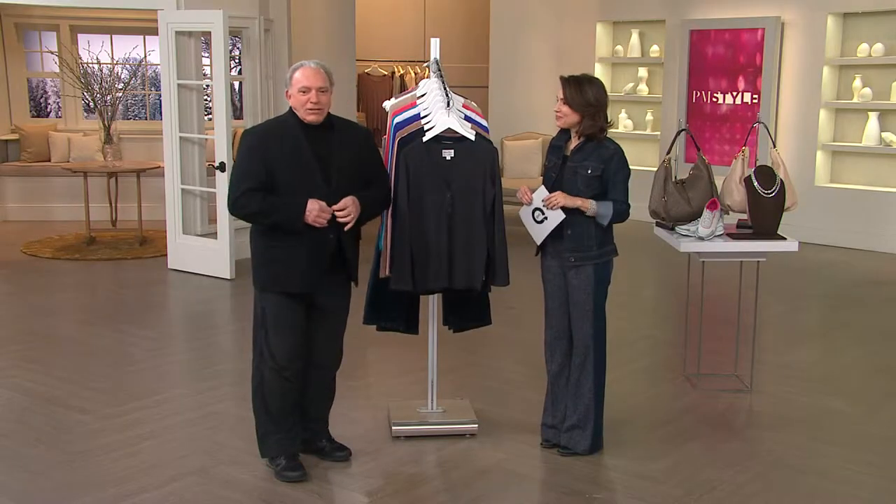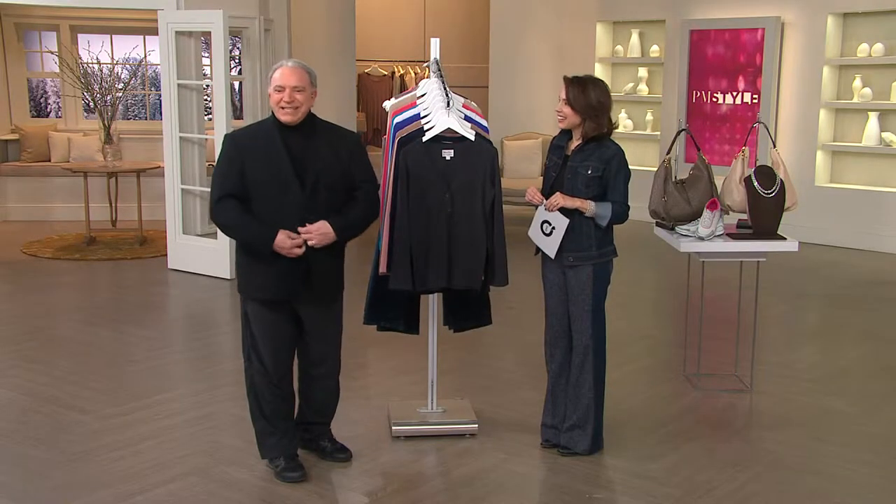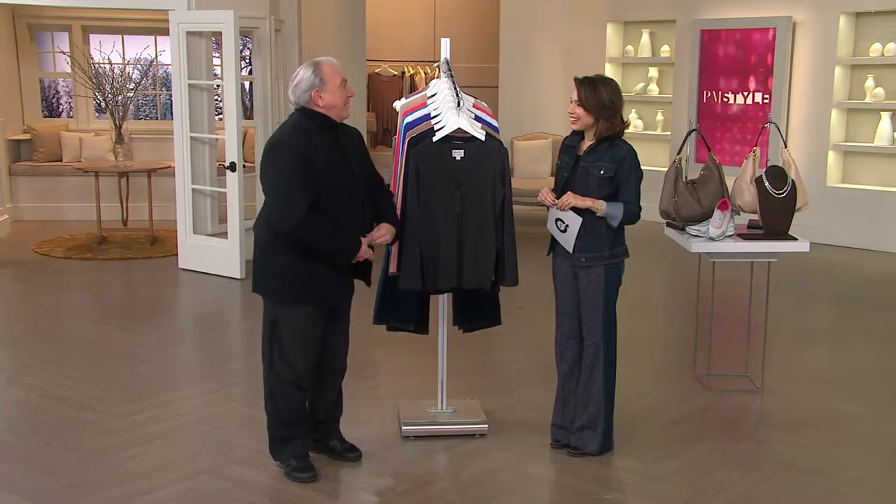Our turtleneck in a plus size — and it's great for men. Who knew? My wife did it. She actually said, 'You look great in that. Why don't you get a whisper knit turtleneck for yourself?' I said, 'Are you kidding? How's that going to fit me?' He looks quite different in his whisper knit. I love whisper knit.